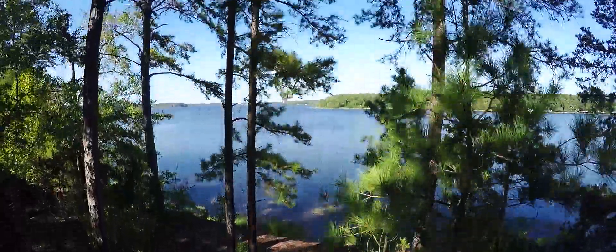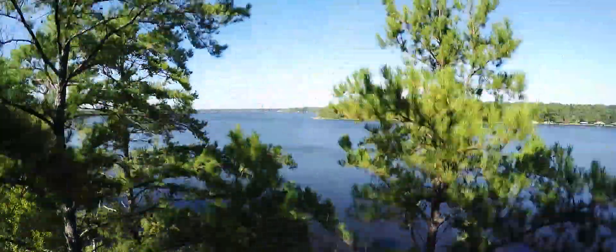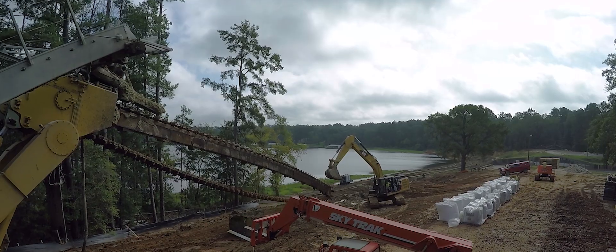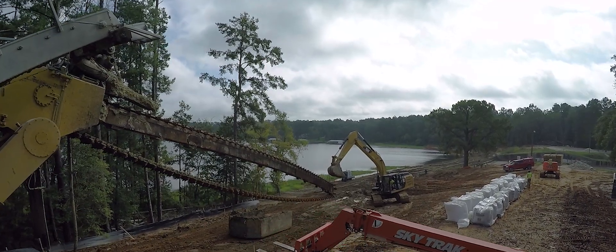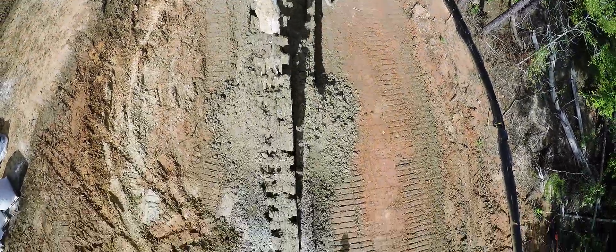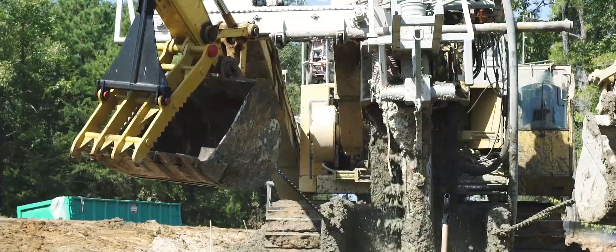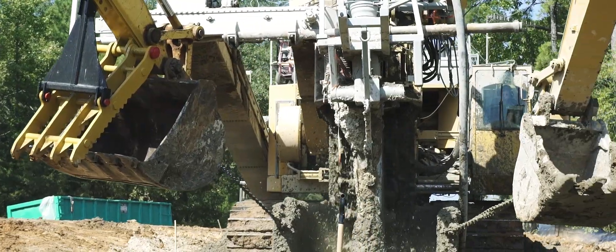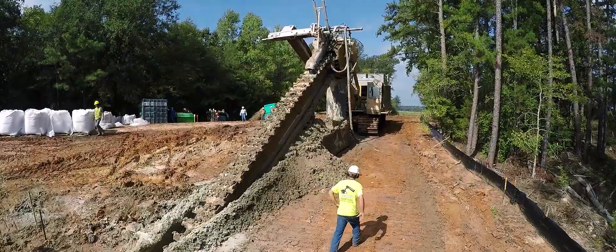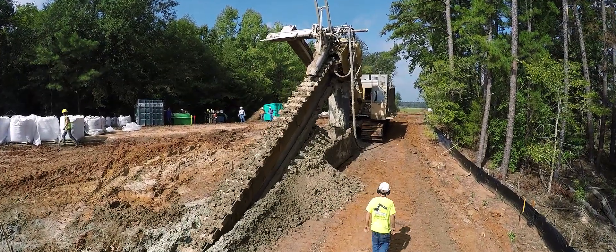It's not hard to comprehend that over time earthen dam structures can lose their structural integrity and become porous. When KSA was asked to mitigate the porosity of this dam, our goal was to do that with as little impact on the surrounding area as possible. To accomplish this task, we employed a variety of traditional and innovative solutions.